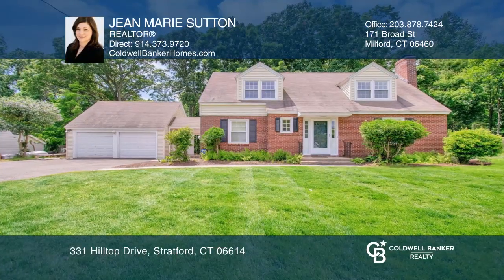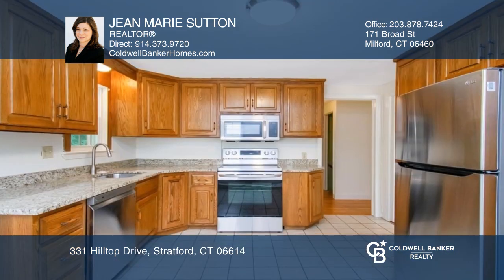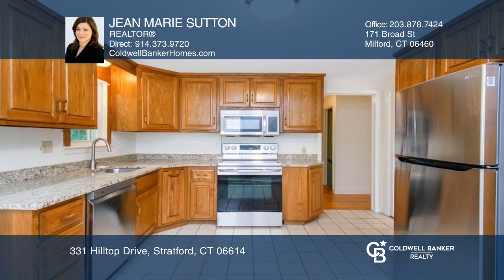This is truly a center hall cape with gorgeous hardwoods that features a renovated eat-in kitchen with custom cabinetry, a formal dining room, and a living room with a fireplace.